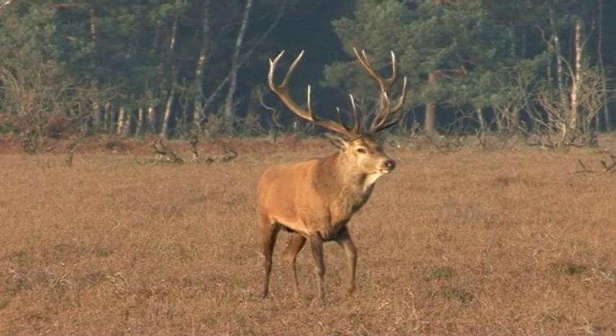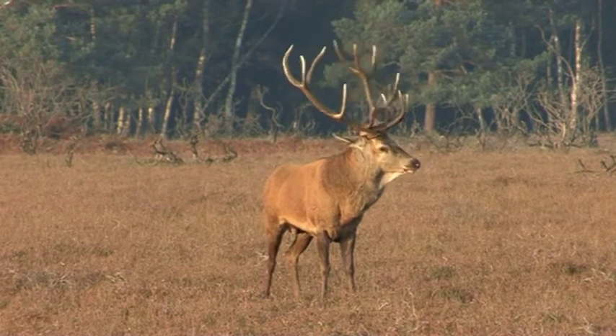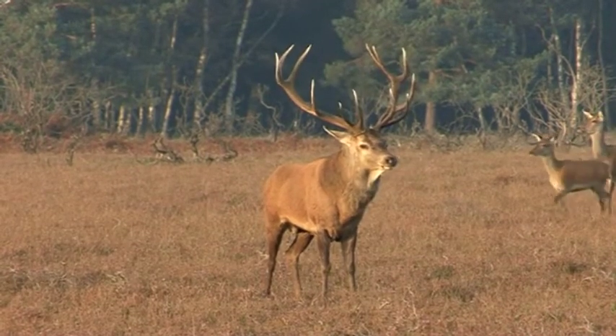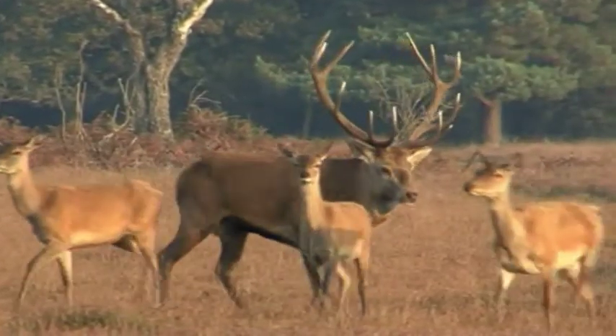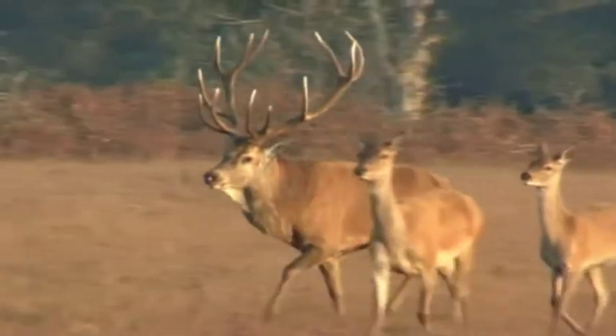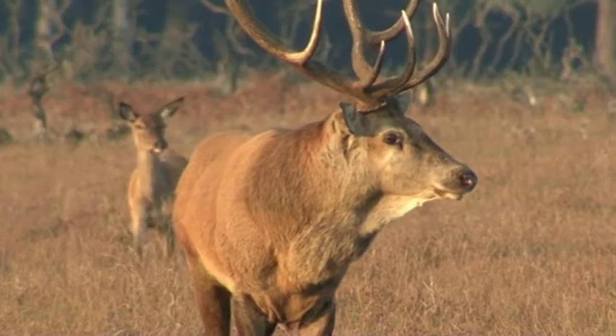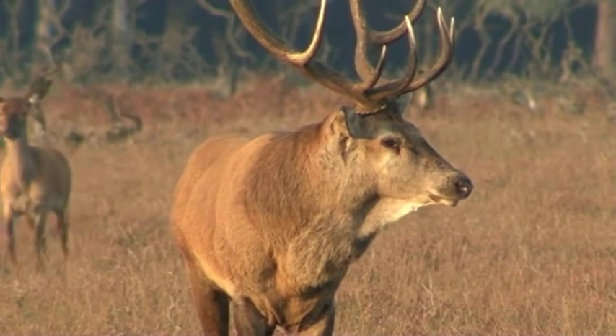His roars are not without purpose — they are telling the other stags in the vicinity to stay away. Red deer stags will stand and fight one another if they feel challenged by a rival stag, but only if they think they can win. So when two stags are evenly matched, extended battles can take place.